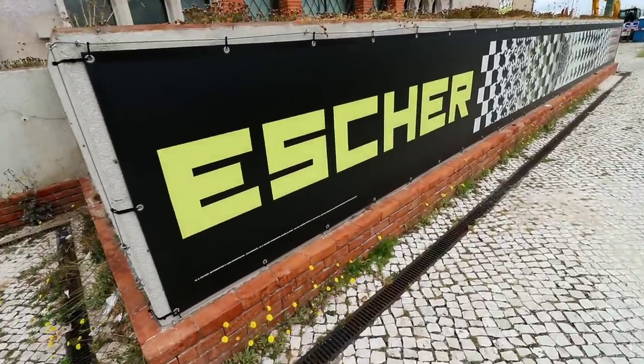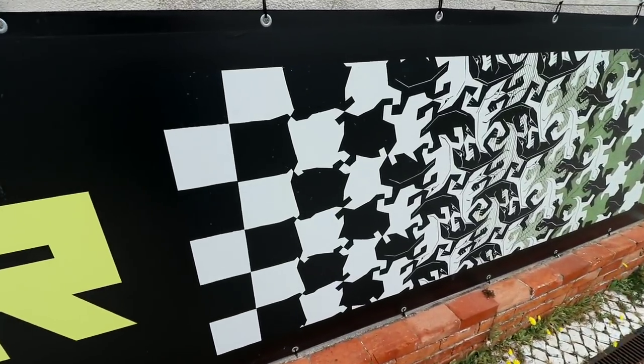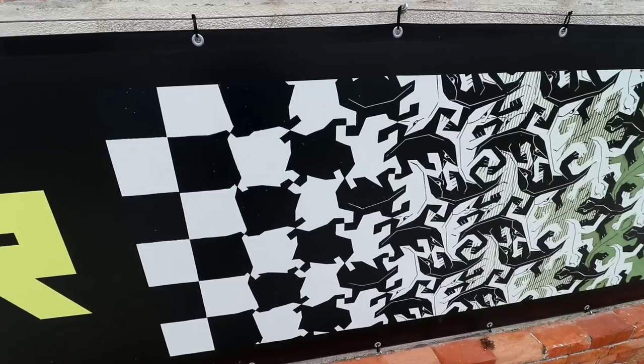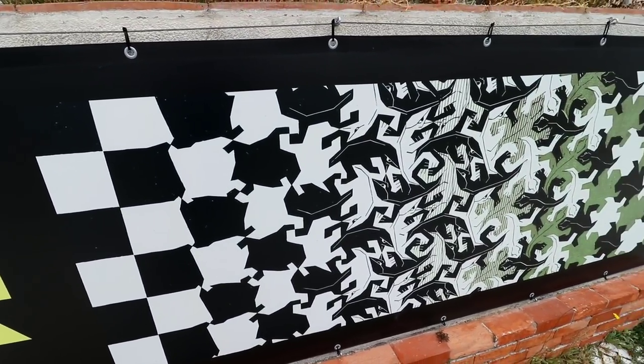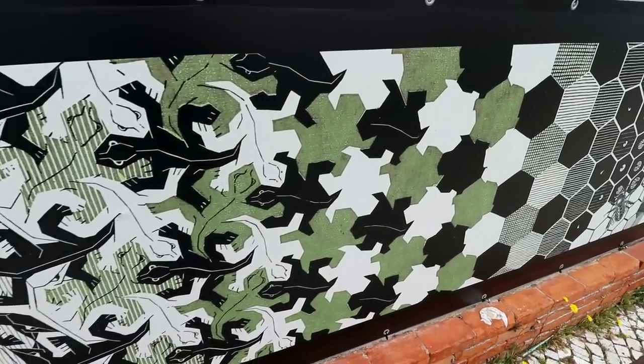This is a pretty good example of MC Escher right here. It will start at one pattern and then slowly morphs into something else, using the same patterns, just slightly adjusting it each and every frame until it turns into something completely different.